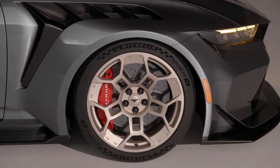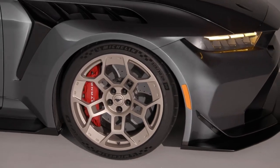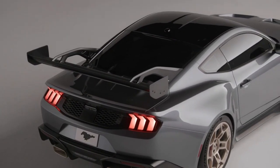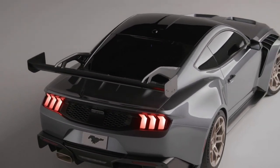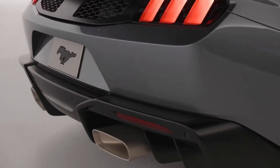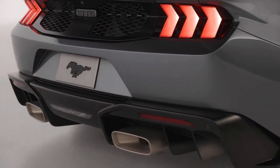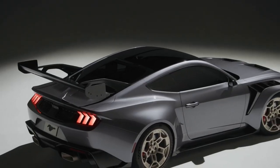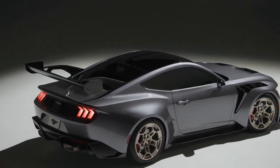Carbon fiber is seamlessly integrated into various facets of the Mustang GTD, adorning the fenders, hood, trunk lid, and door sills. The front splitter, rear diffuser, and roof also sport this lightweight material — an engineering choice that optimizes agility, responsiveness, and overall stability by lowering the car's center of gravity.